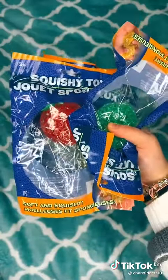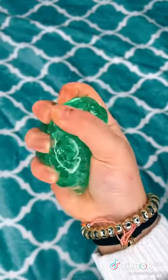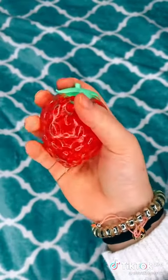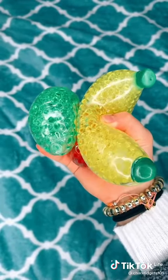And the last thing I got from the Dollar Tree, which is probably the most exciting, are these Orbeez fruits. First up we have this lime. Next is the strawberry — I love this one. And lastly we have this banana, which is my favorite. If you ever see these at the Dollar Tree, get them. They are so worth it, and they're only a dollar.